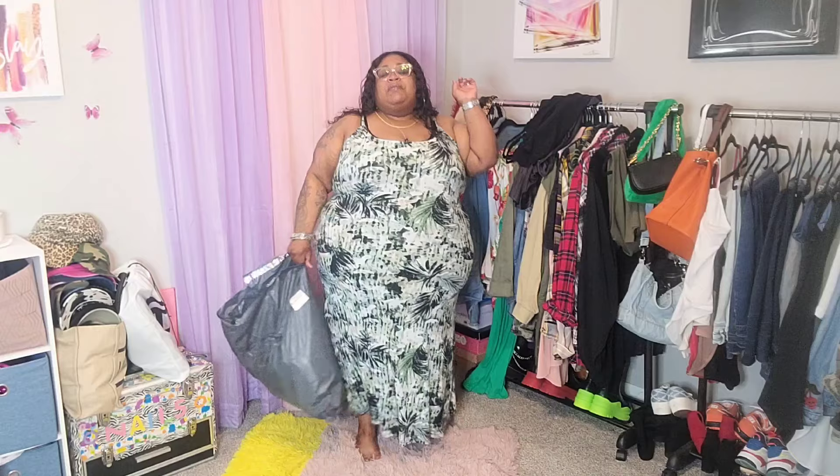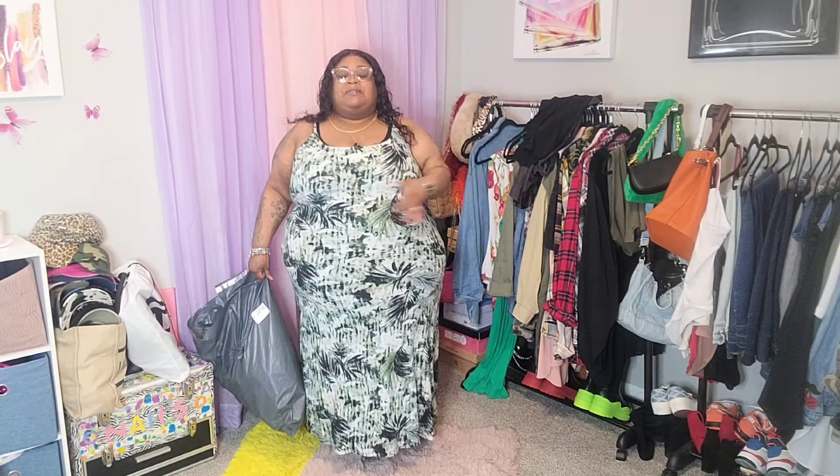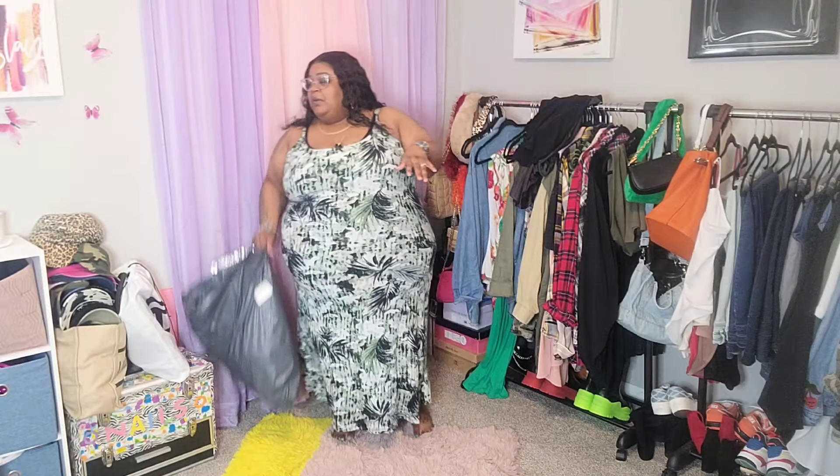Welcome to everybody that is new on the channel — I appreciate the support. I do have a bag of bras that I recently purchased from Lane Bryant, and then I have the shapewear that I wear in all of my videos when I wear dresses and things like that. For starters, I do have on one of the bras right now. This is a no-underwire bra — it's just a comfortable t-shirt bra. T-shirt bras are my go-to; I prefer a t-shirt bra with full coverage on the top and in the back.